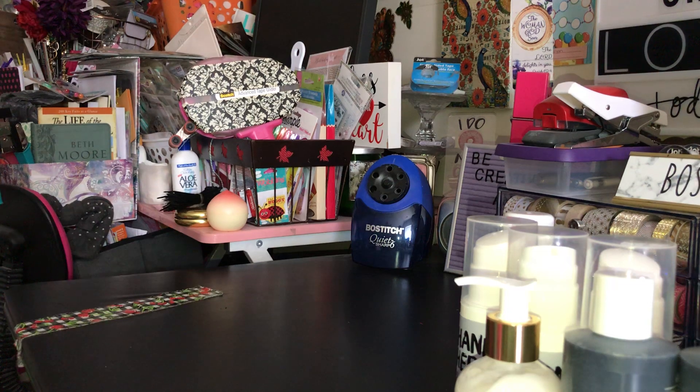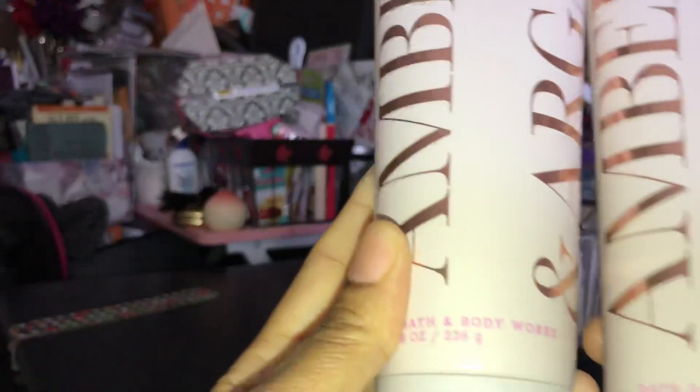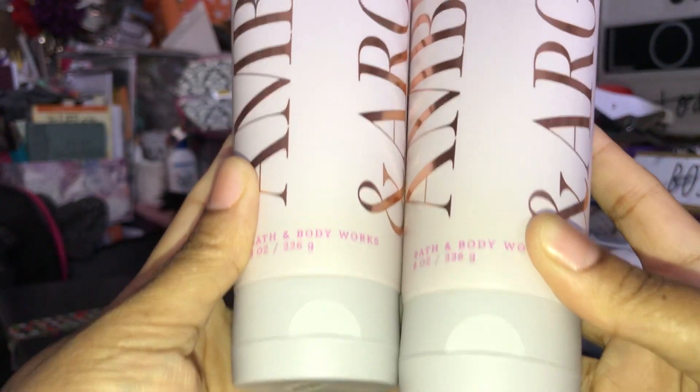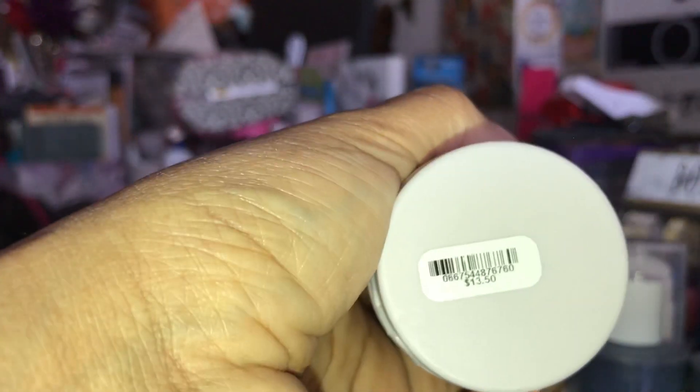I picked up the Amber and Argan Body Creams for two of my daughters — Myla and Maddie. They like the body creams, and those were regular price $13.50.